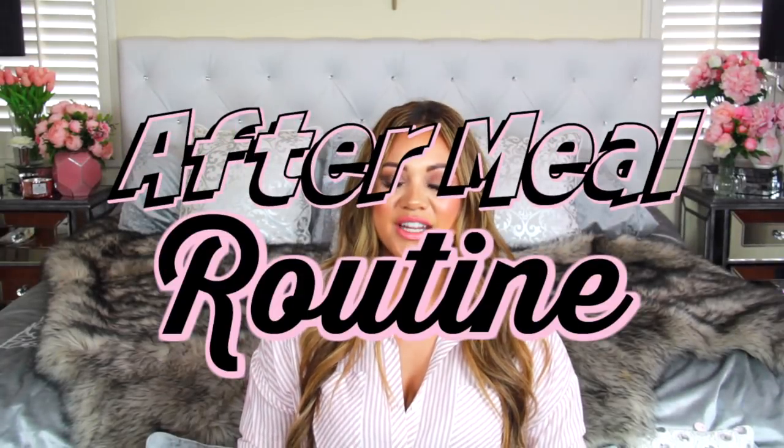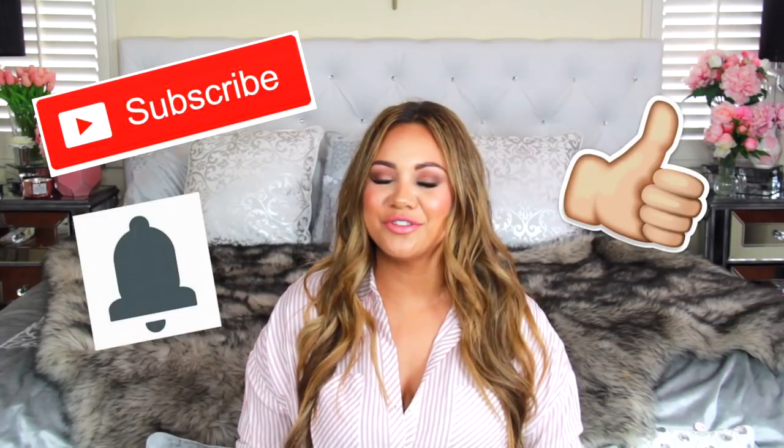Welcome back to my channel. Today I have an after meal routine for you — this is the system I've put in place to make my life so much easier during and after mealtime. With four kids, homeschooling, YouTube, and everything else, it can get really chaotic. Anyone who watches my children just has to say the magic words 'after meal routine' and the kids get on it — they know exactly what to do. If you like this sort of thing, give me a thumbs up and don't forget to subscribe and hit that bell notification.